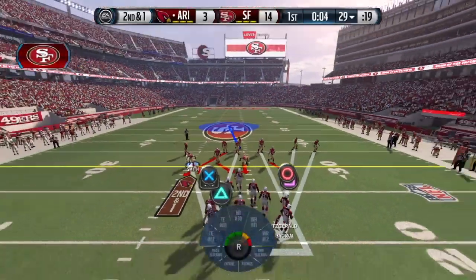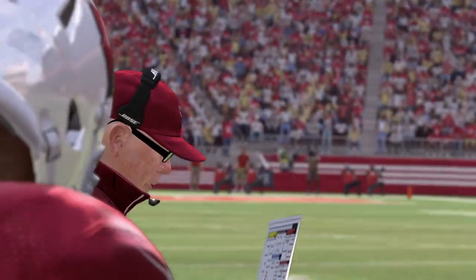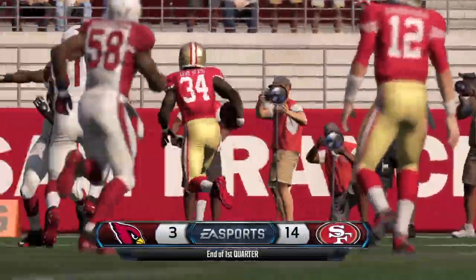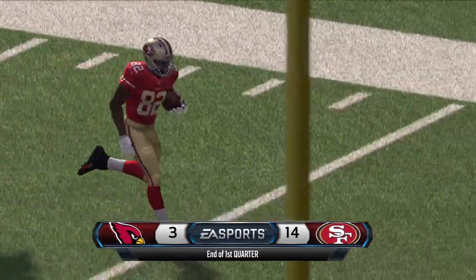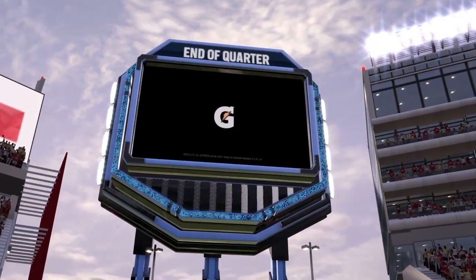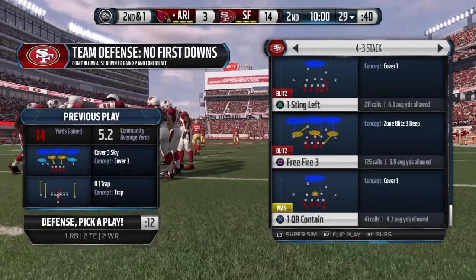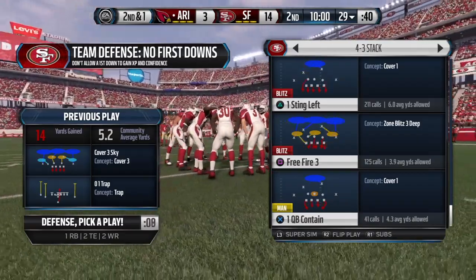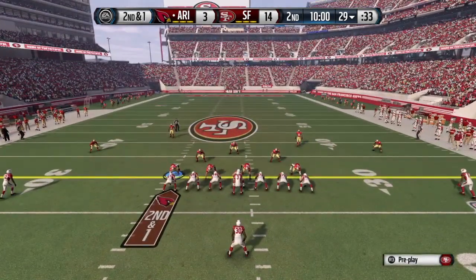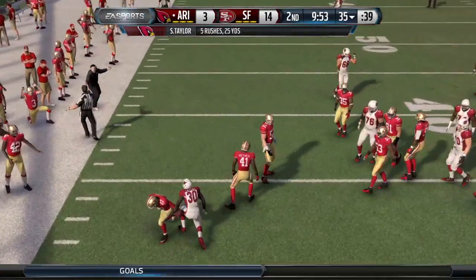Second and one coming up. We're through one quarter, and we'll take a short break as you're watching the NFL on EA Sports. The NFL on EA Sports is brought to you by Gatorade — win from within. The Cardinals still driving as the second quarter gets underway.